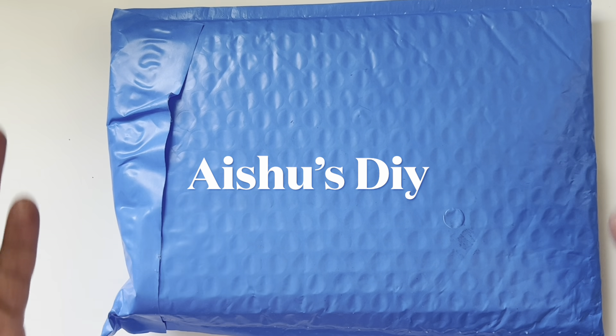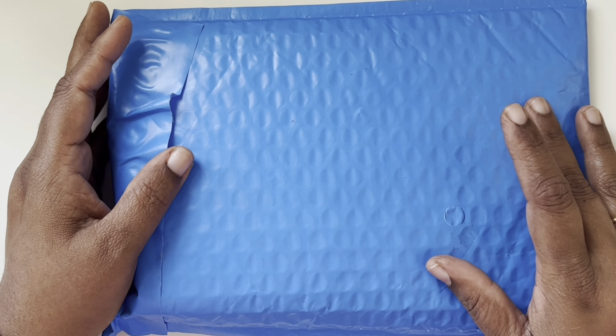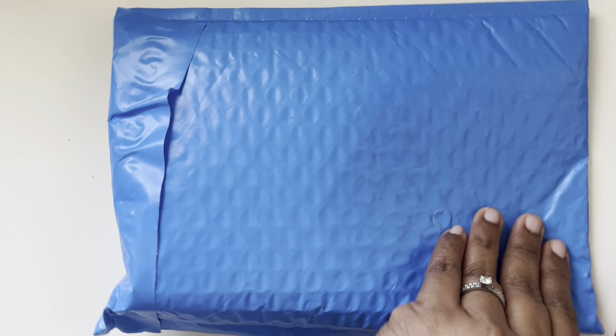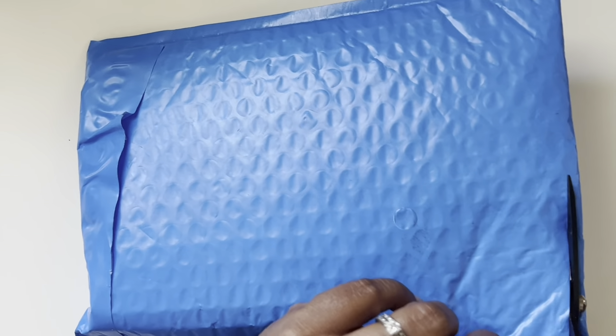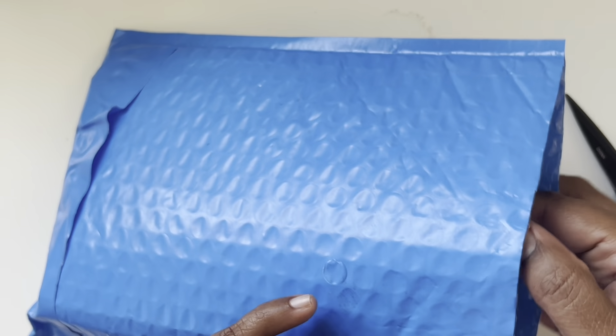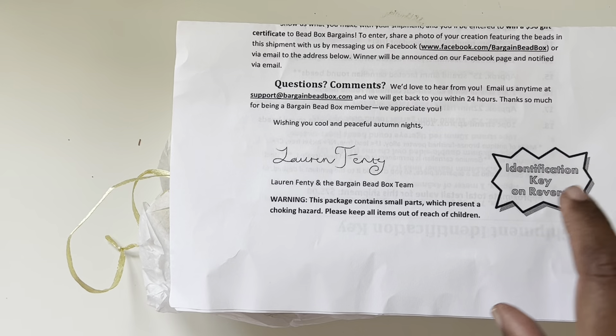Hi friends, welcome to Isha's DIY! This is the Bargain Bead Box subscription for the month of October. I was waiting and waiting — it finally came today! Normally it comes a little bit earlier, but today it's almost the 12th.